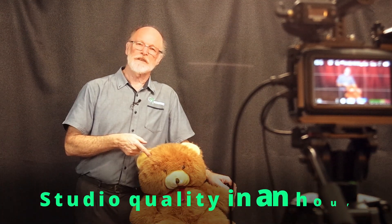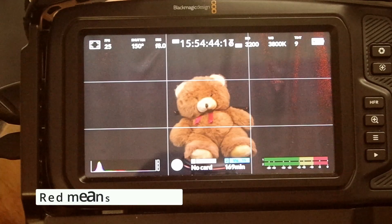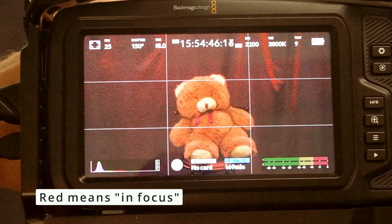Meet George. You've heard of crash test dummies — well, George is our focus test dummy, and he's one of the things we use to make sure that your videos are razor sharp in their focus and that you get the quality you want coming out of a studio, which is just so much better than the iPhone-type shots that you get.